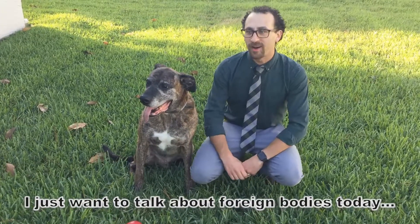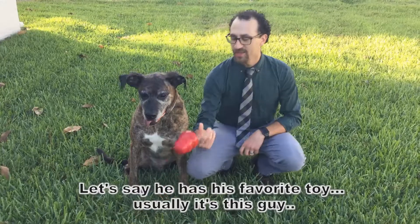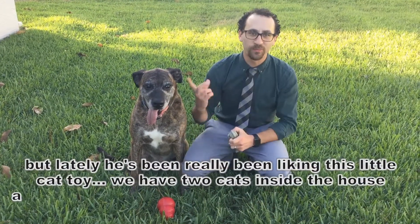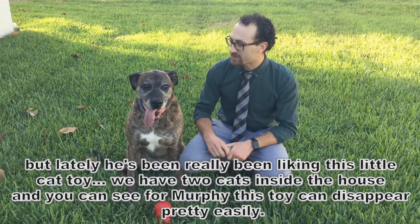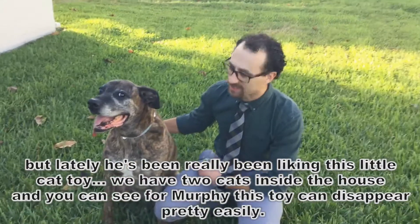I just wanted to talk about foreign bodies today. Let's say he has his favorite toy — usually it's this guy, but lately he's really been liking this little cat. We have two cats inside the house.